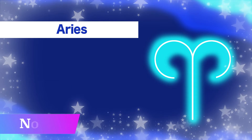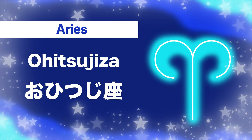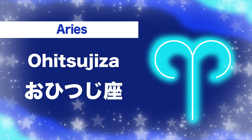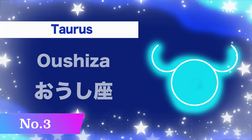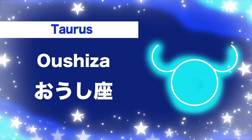Number two, Aries: o-hi-tsu-ji-za. O-hi-tsu-ji-za. O-hi-tsu-ji-za.